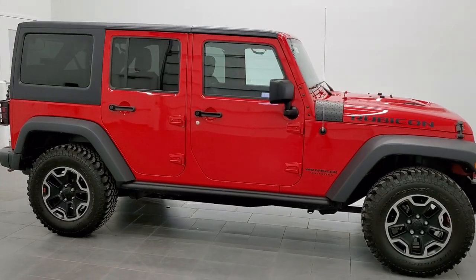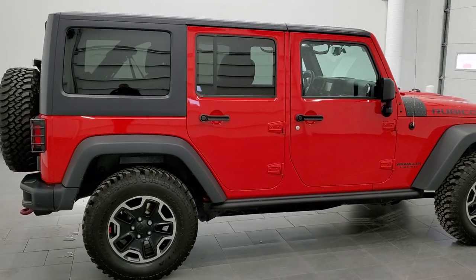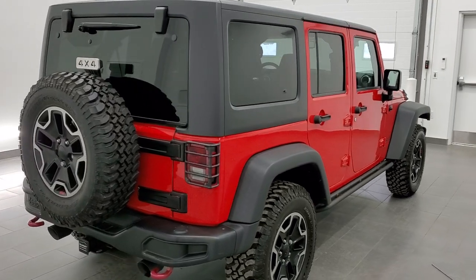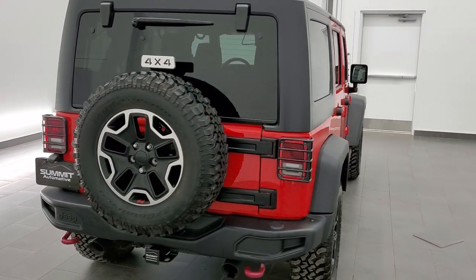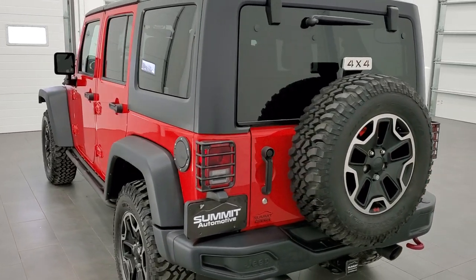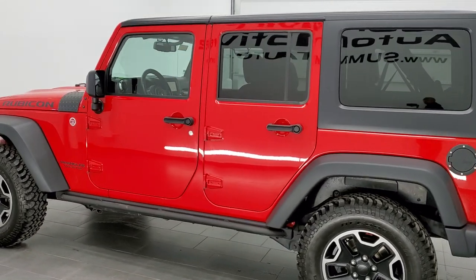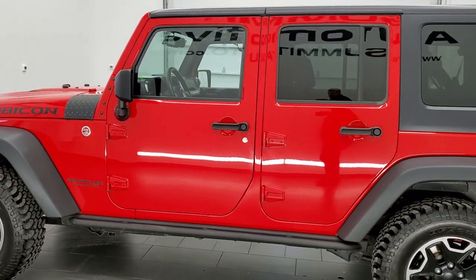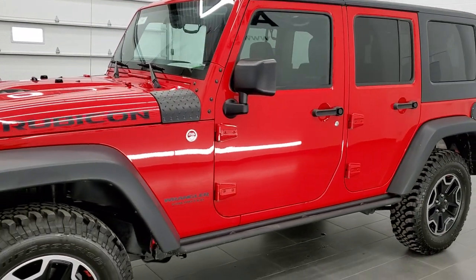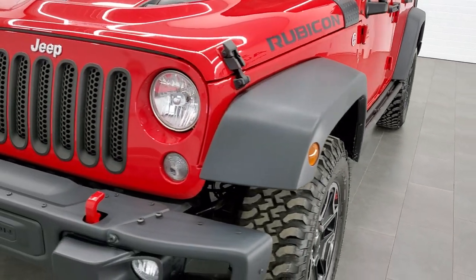This is stock number 11415. We are here at Summit Automotive in Fond du Lac, Wisconsin, your new and used Jeep and Jeep Wrangler headquarters. Today we are checking out this super clean 2015 Jeep Wrangler Unlimited Rubicon Hard Rock Package. This vehicle has the award-winning 3.6 liter Pentastar V6 motor. It has been fully safetied and inspected by our service shop, with a fresh oil and filter change, all fluids checked and topped off. This Jeep is 100% ready to go.